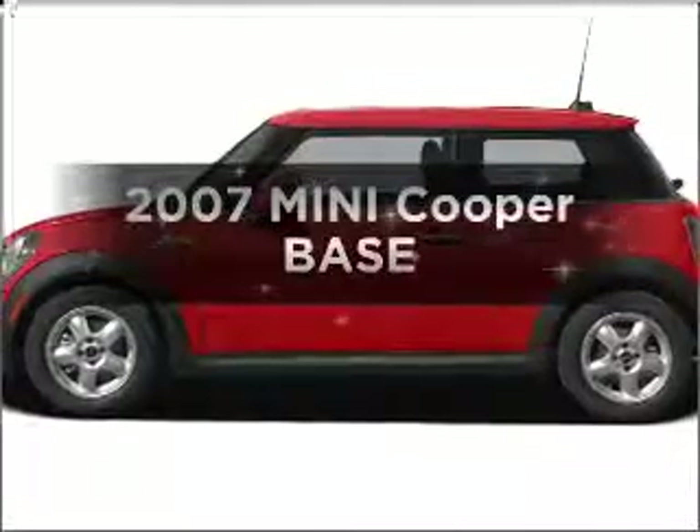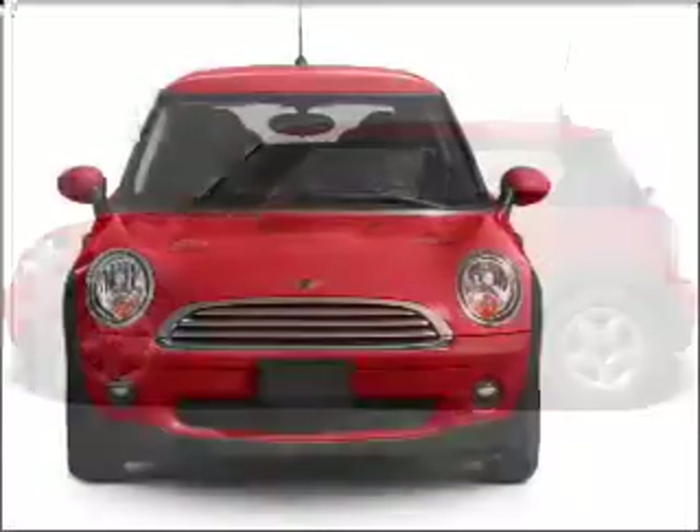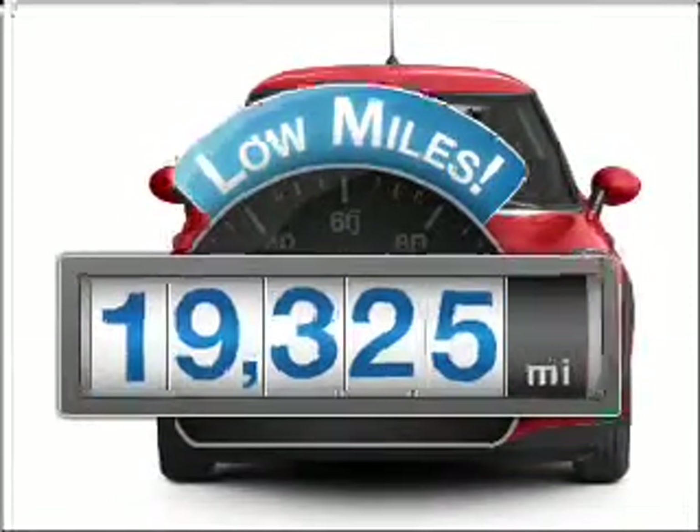Imagine yourself in this 2007 Mini Cooper. If you're looking for a first-rate auto, this one could be yours today. With low miles, this automobile will take you far and get you where you want to go.